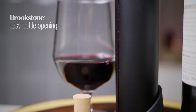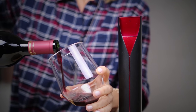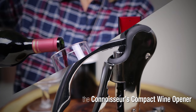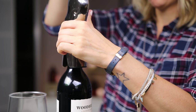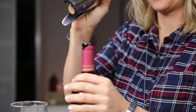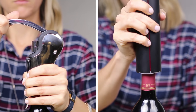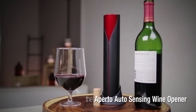Any time, any bottle of wine, Brookstone bottle openers are stylish, elegant, and effortless. Use a luxurious Brookstone compact wine opener to smoothly open your favorite bottle in less than 3 seconds. Or, automatically extract and eject corks with the sleek Aperido Auto Sensing Bottle Opener.